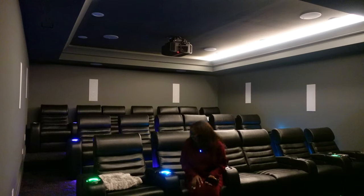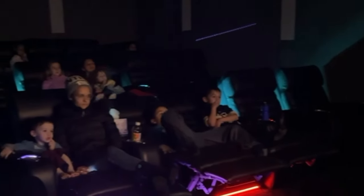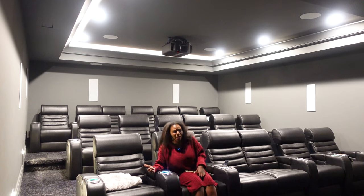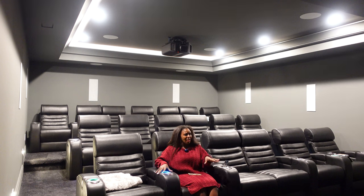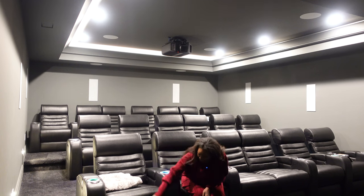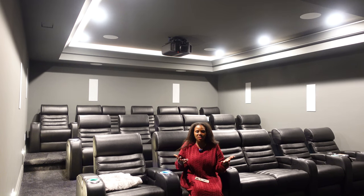One thing I thought I would love but don't are the lighted cup holders and the under-seat lights. As you can see, some are on and some are off — this one's blue, that one's green. When you have all the little kids in here, you'll have red, green, purple, blue — it looks like a Christmas tree. When you're watching a movie and these little lights are on, it's distracting, so you need to turn them off. I thought I was going to love it, but I actually don't like it and we don't use them.